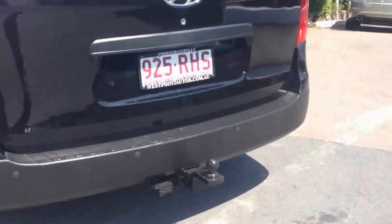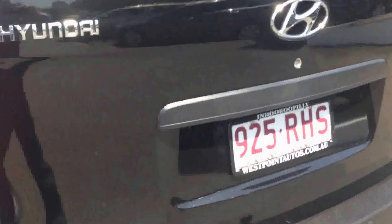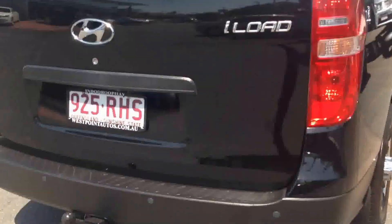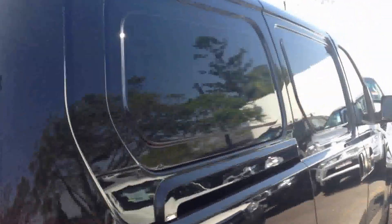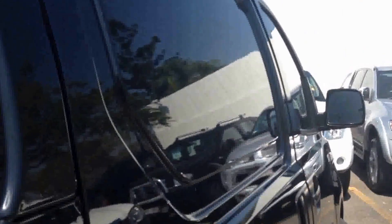Coming around to the back, this car also does have the rear parking sensors and a towbar. Same again, tinted window at the back, rear bar's in really good condition still. The towbar hardly even looks like it's actually been used. On this side there are a couple of dents just at the door at the top — nothing major, just a few little dents.